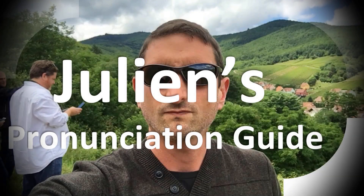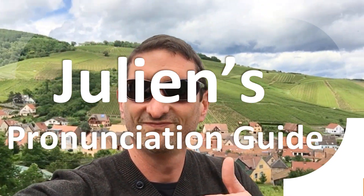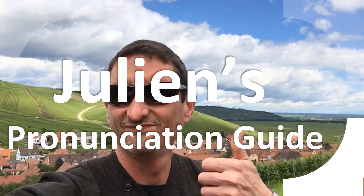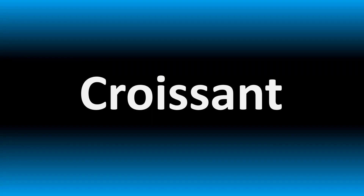You are looking at Julian's pronunciation guide, where we look at how to pronounce better some of the most mispronounced words in the world. Too many people mispronounce in English, so stay tuned to the channel just to learn here how do you say it?